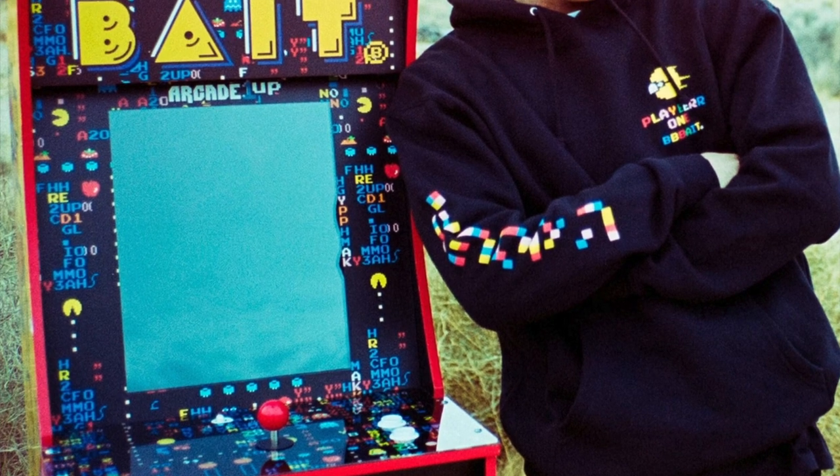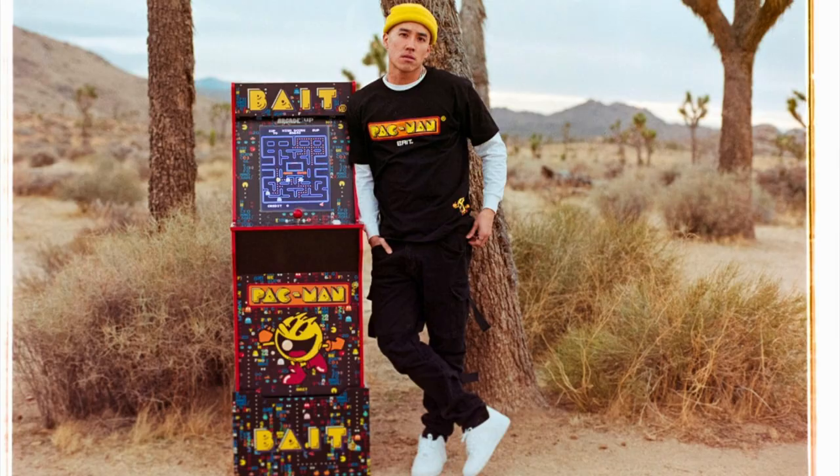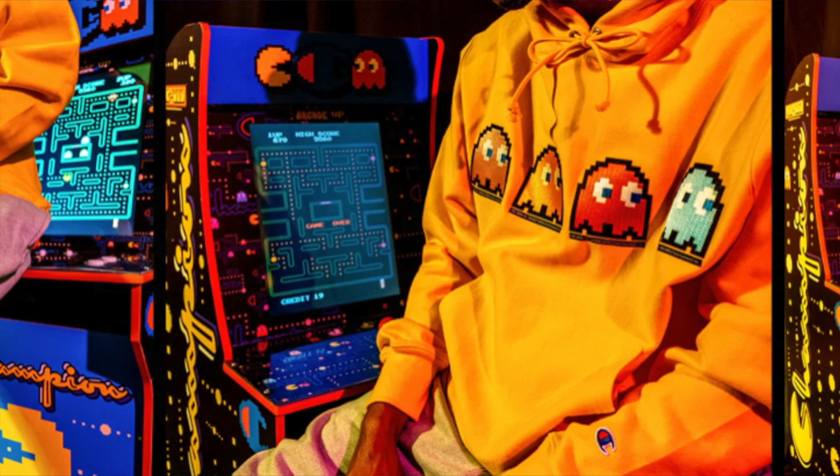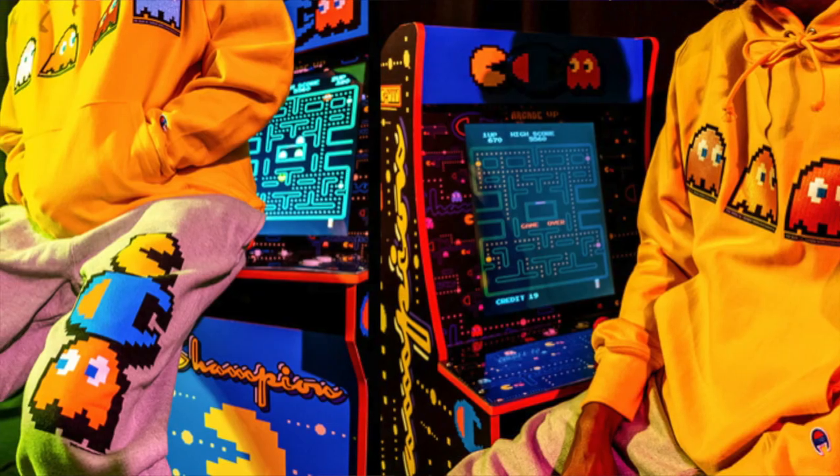I'm also talking about a few of their cabinets that they haven't actually released, but they've done pictures of. Those cabinets include a special Pac-Man that they did with Champion. It's on their actual website — if you go to Arcade1UP.com and drop down to Collaborations, you'll see two notable ones that just don't exist as far as being sold to the public. One is Bait, B-A-I-T, a cool digital design they did with Pac-Man. The other is Champion — the clothing line — they did a Pac-Man cabinet with Champion as well.